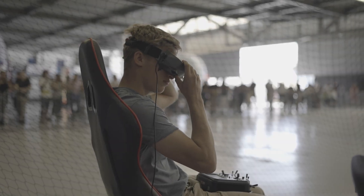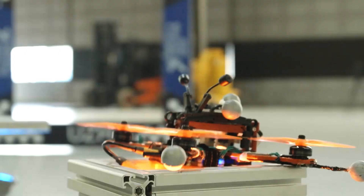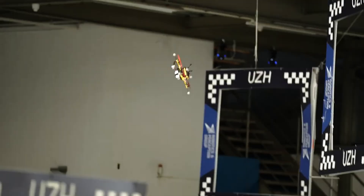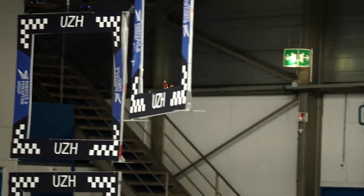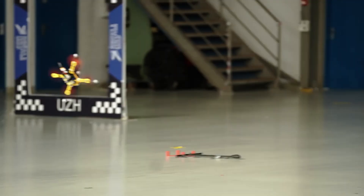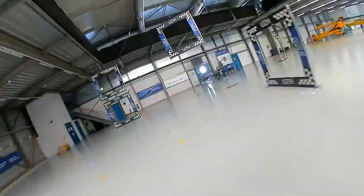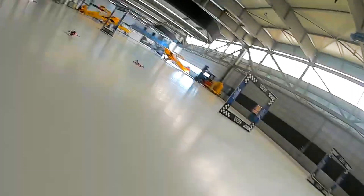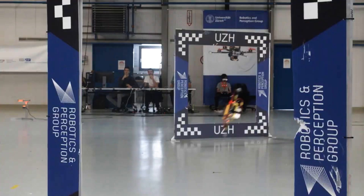Expert human pilots can fly incredibly well from a video stream from the drone's onboard camera, and nowhere is this more excitingly demonstrated than in the thrilling sport of drone racing. It takes years of dedicated practice to reach a professional level, as pilots must rely solely on visual information to navigate. These pilots showcase incredible skill and reflexes, maneuvering their drones with remarkable precision and agility.